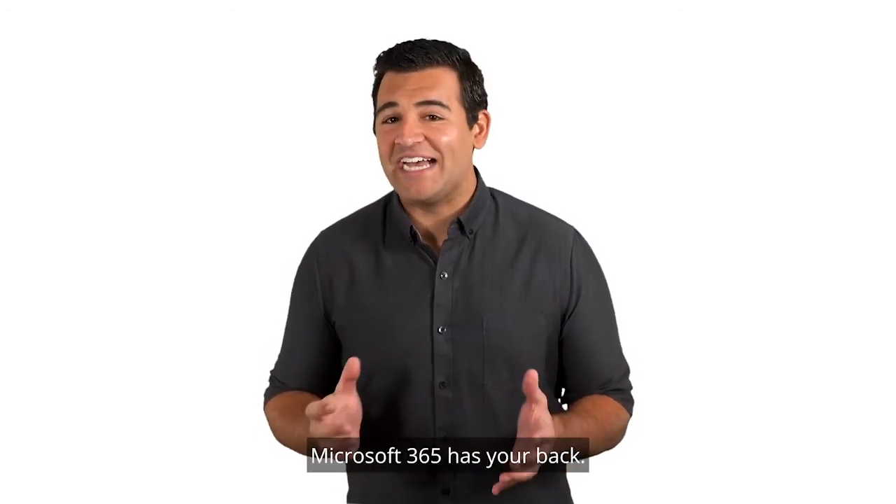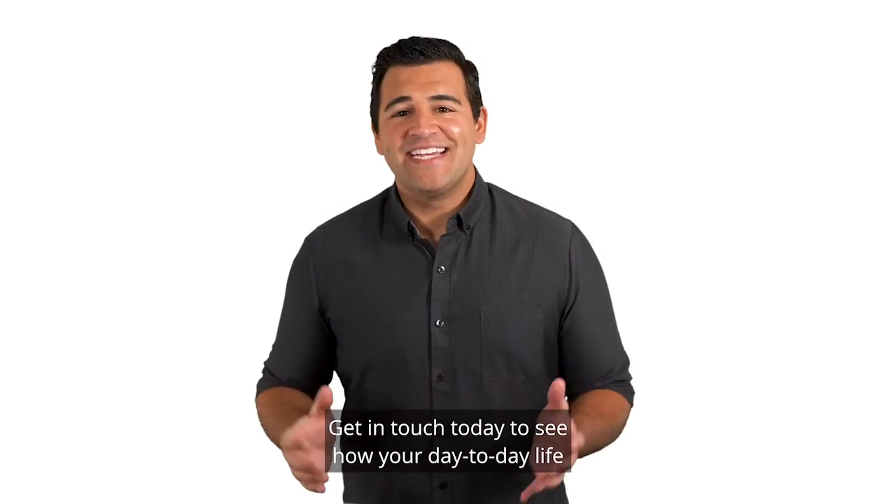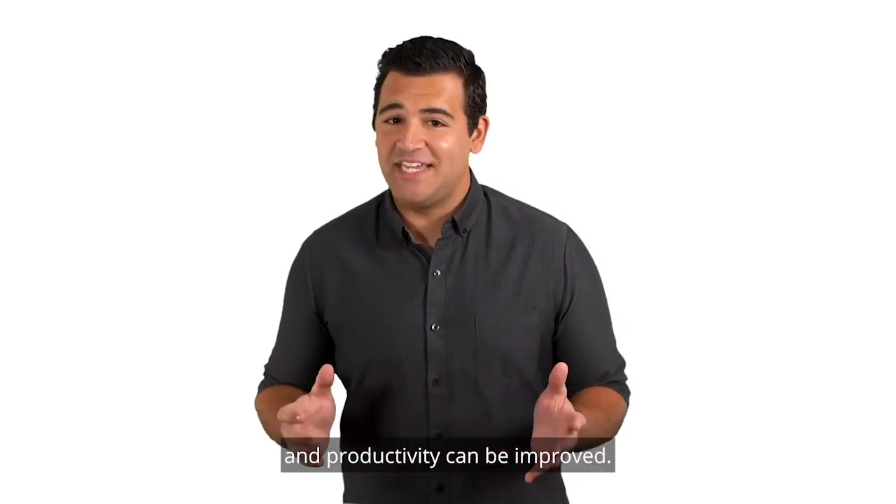If you or your team need to work remotely — and frankly, who doesn't these days — Microsoft 365 has your back. Get in touch today to see how your day-to-day life and productivity can be improved.